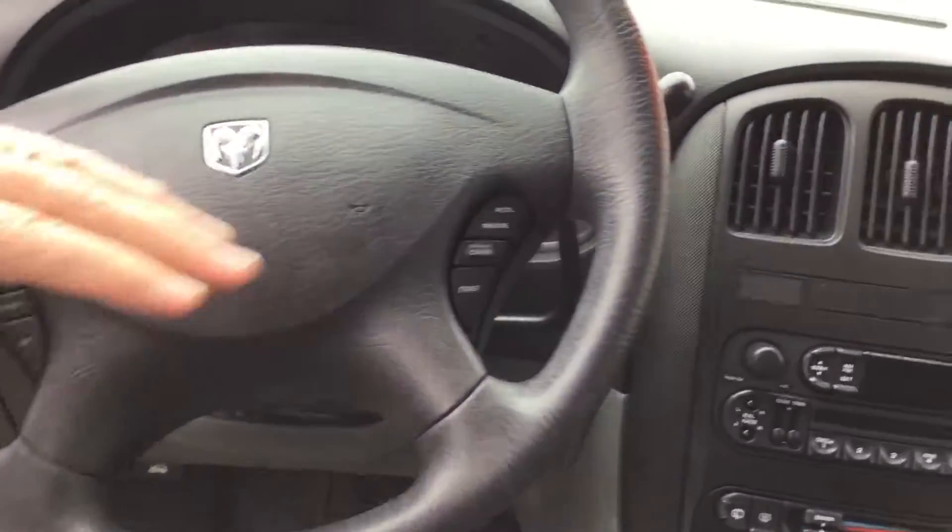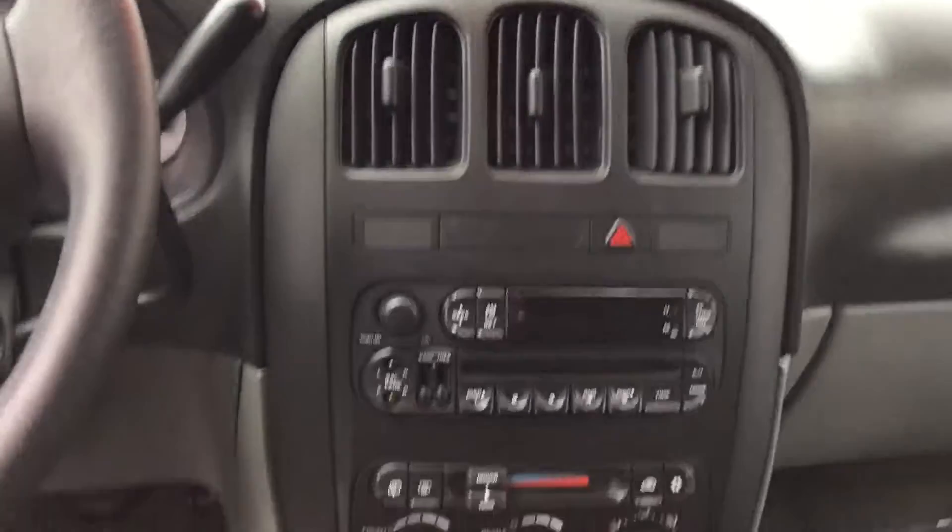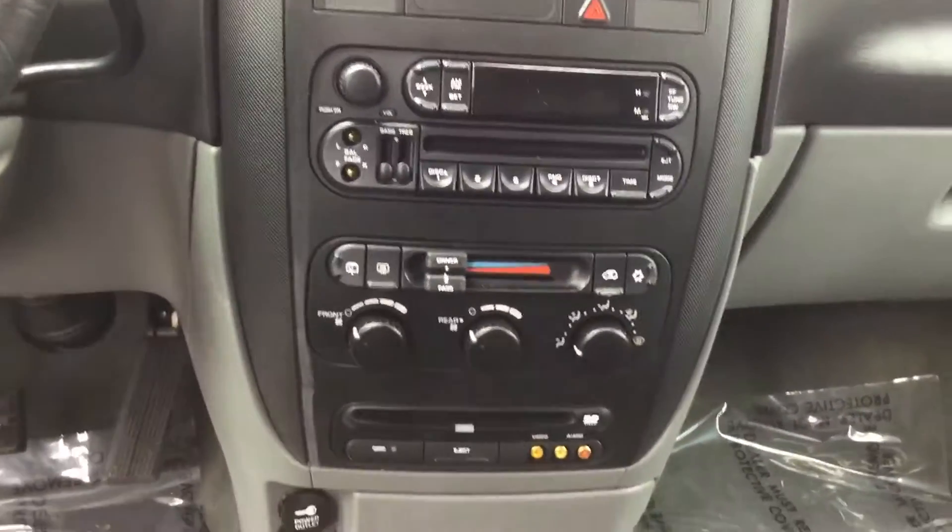You do have cruise control on the steering wheel. AM FM stereo. Hot heat, cold air — work wonderful.